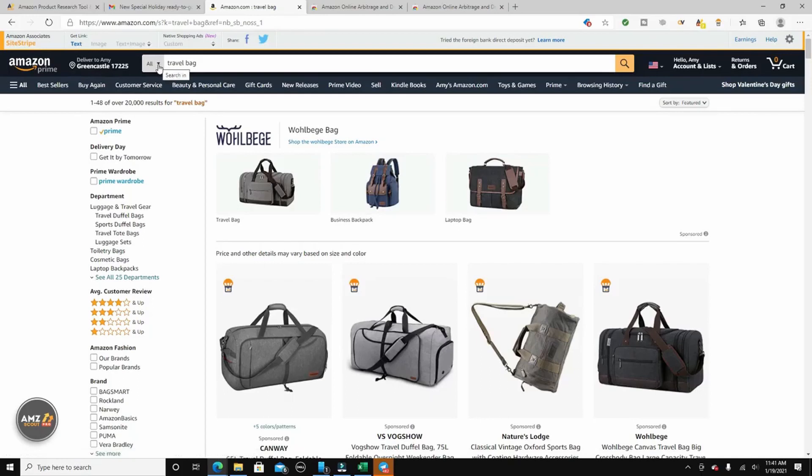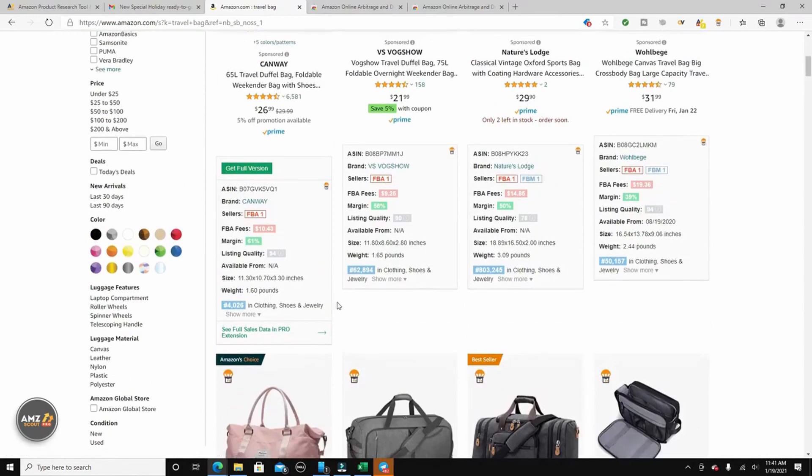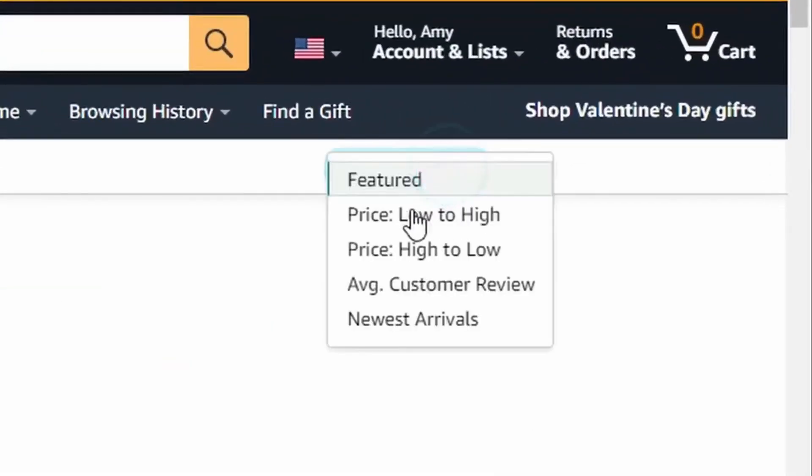So with AMZ Scout, if you go to any of these sites you have this little pop-up — I have AMZ Scout Pro — and it gives you information on products that you can sell. I'm going to take an example now.